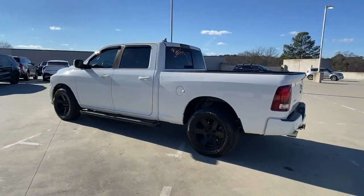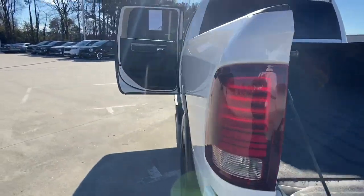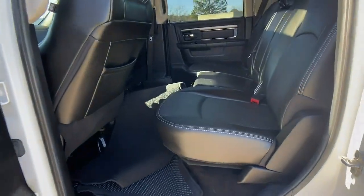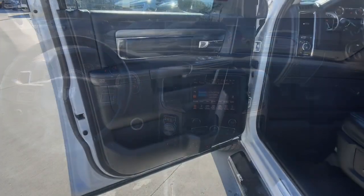These are just some of the great options this vehicle comes with: keyless entry, sun/moonroof, 8-cylinder engine, fog lamps, backup camera, 4-wheel drive, premium sound system, remote engine start, power driver seat, and dual-zone AC.